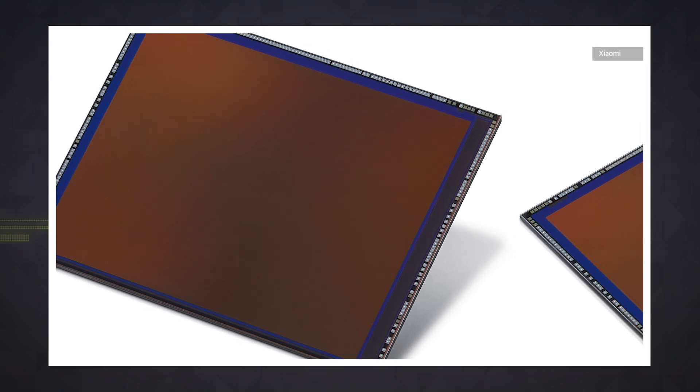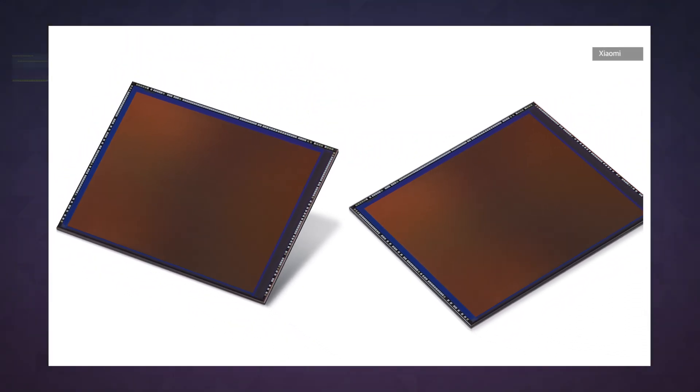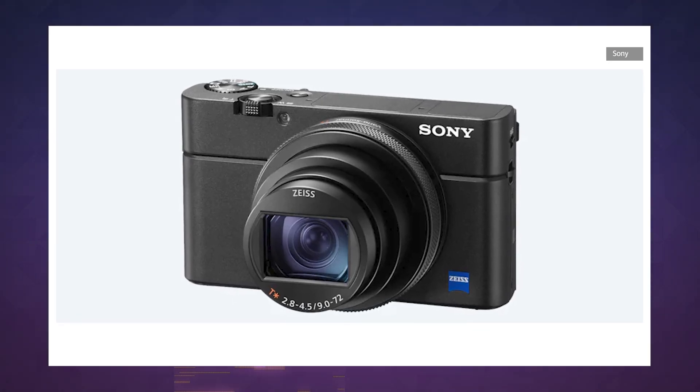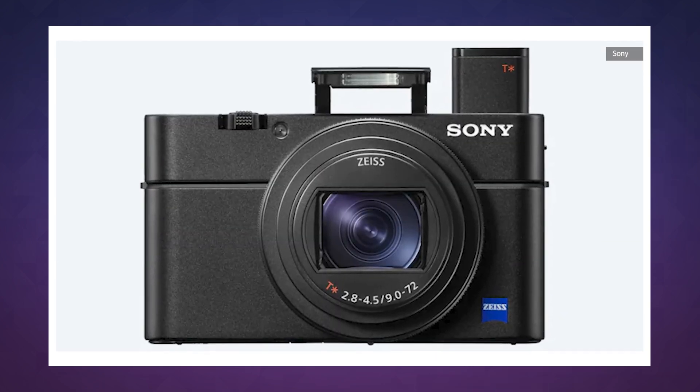Now if you know anything about cameras, you probably know that megapixel count alone doesn't mean much. Sensor size is just as, if not more important when it comes to getting quality shots, and this thing doesn't disappoint. It's roughly twice the size of the sensor found in the Pixel 3 XL, and three quarters of the size of the 1-inch sensor inside Sony's RX100 VII, which is a $1,300 high-end point-and-shoot.